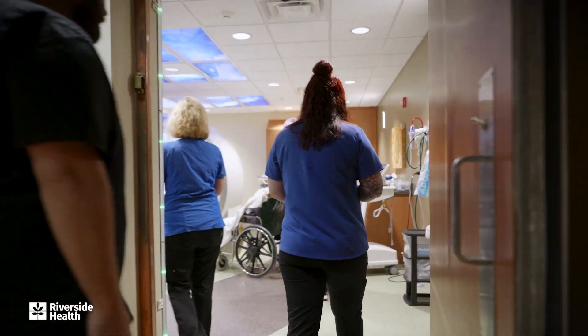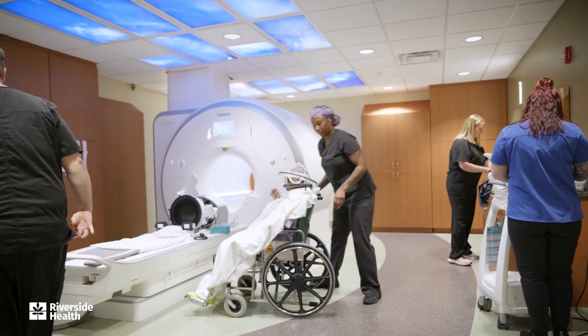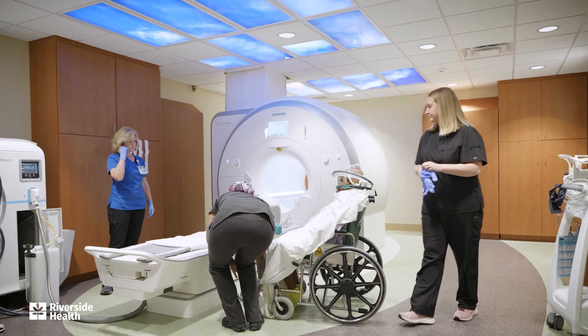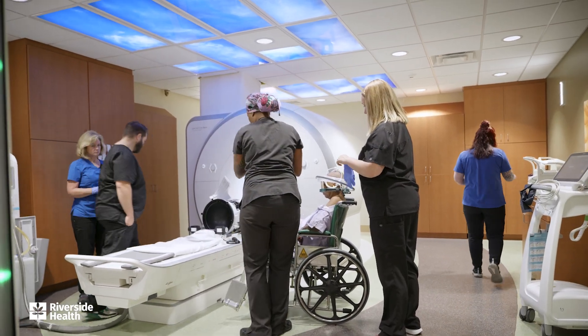The MRI focused ultrasound is a great newer treatment that we have to offer. It's a procedure to treat the tremor that doesn't involve surgery, so there's no incisions, no implanted hardware, and it disconnects the circuit inside the brain that controls people's tremor. As a non-invasive procedure, people can come in one morning, have the treatment done, and leave in the afternoon without a tremor.